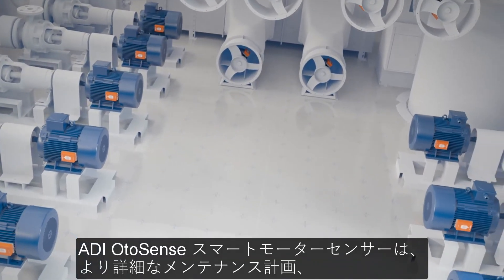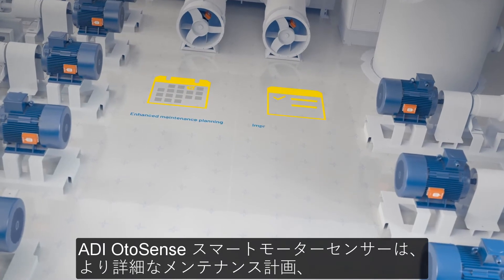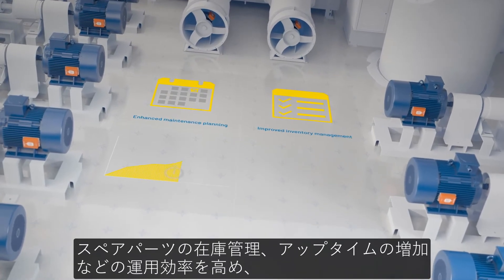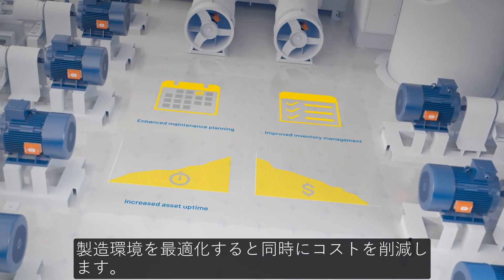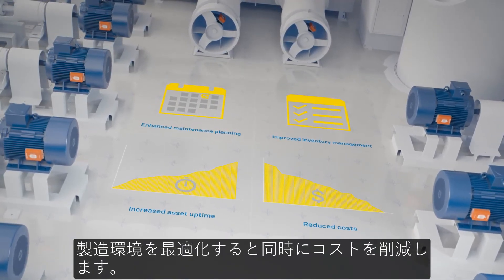ADI Otosense Smart Motor Sensor unlocks operational efficiencies such as more informed maintenance planning, spare parts inventory management, and increased uptime, ultimately optimizing your manufacturing environment while simultaneously reducing costs.